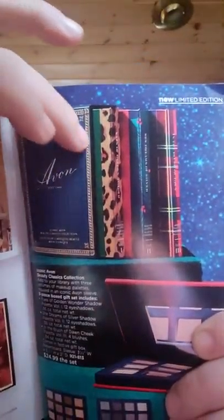They come like a little bookcase and then you have the three individual palettes. I will say those are probably one of my favorites for this holiday.